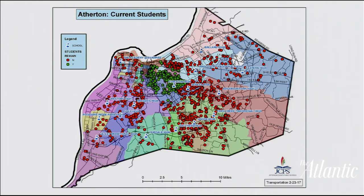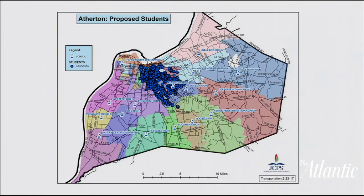Atherton is a high school in the middle of the district with a strong IB program. Even though it pulls from a diverse area of town, under a neighborhood schools plan quite a few students would no longer be able to attend, and it would draw strictly from the area closest to the school.